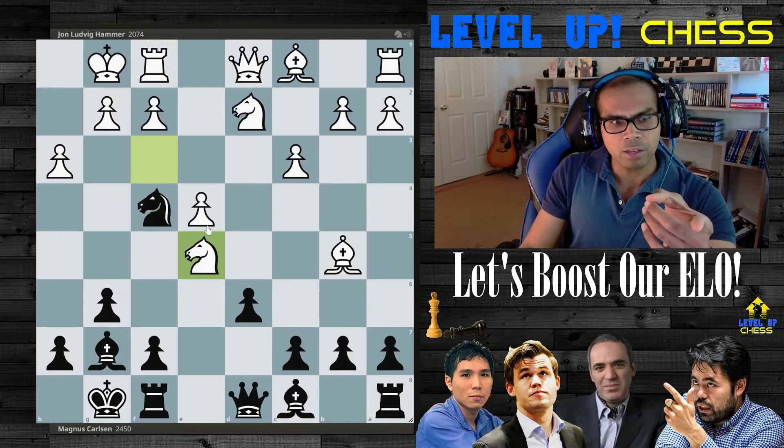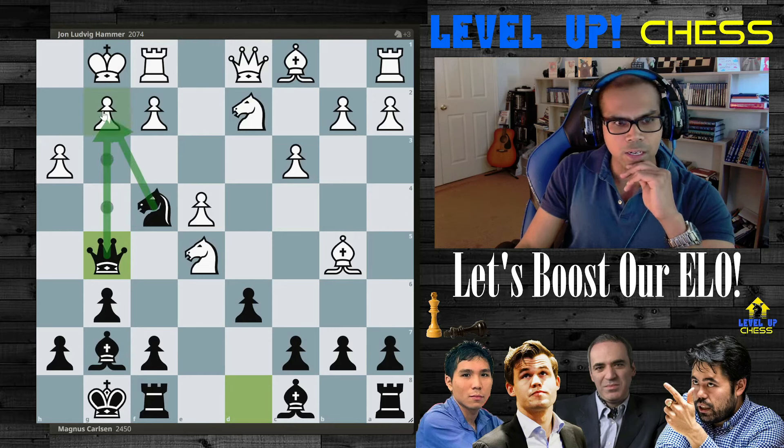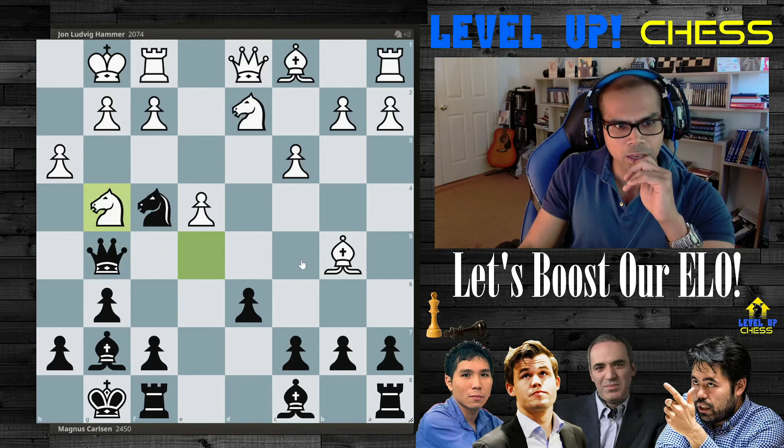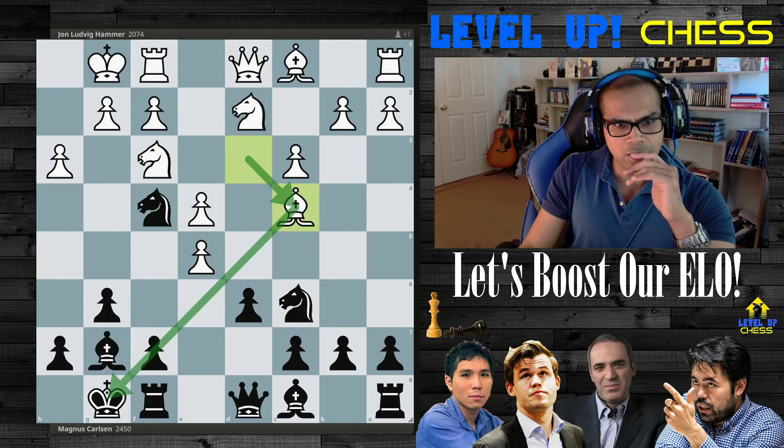This is what happened in the game. Ludwig takes, knight takes on e5. Magnus, because the knight is now on the fourth rank in front of the king, simply plays queen to g5 — idea of checkmate immediately. These pieces are on the same rank. The best defense is not to push the pawn but to just play here and simply take.